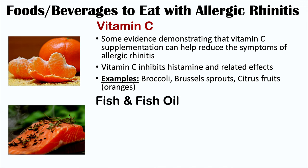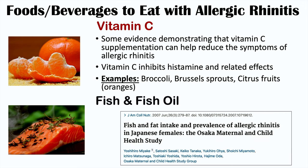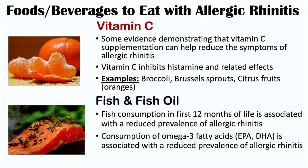Fish and fish oil have also been noted to decrease the prevalence of allergic rhinitis, from articles including Eating Fish and Farm Life Reduce Allergic Rhinitis at the Age of 12 and Fish and Fat Intake and Prevalence of Allergic Rhinitis in Japanese Families — the Osaka Maternal and Child Health Study. Fish consumption in the first 12 months of life is associated with a reduced prevalence of allergic rhinitis. It appears that omega-3 fatty acids — specifically eicosapentaenoic acid (EPA) and docosahexaenoic acid (DHA) — are responsible.